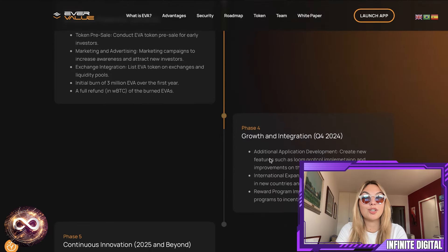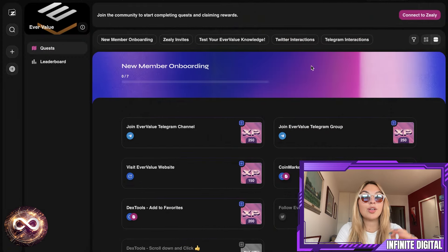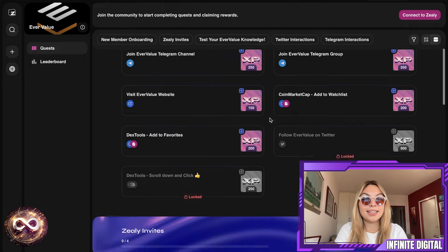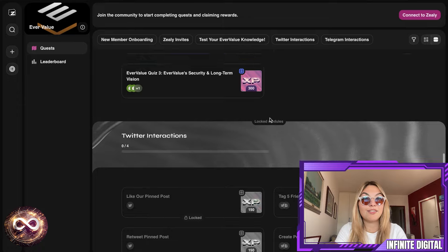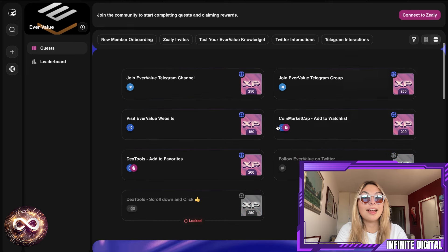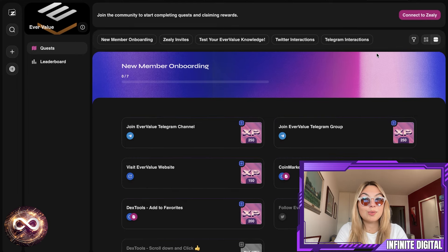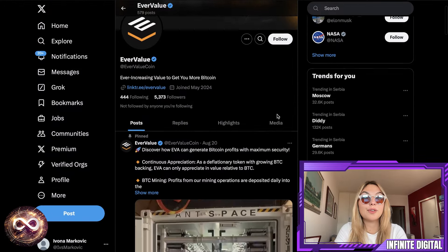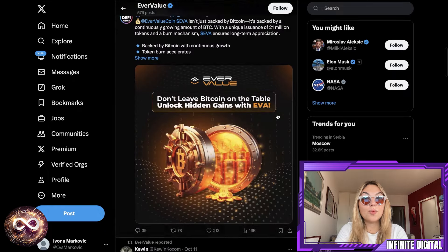They do have a Zealy campaign going on. If you want to earn EVA tokens, just click the link in the description to join the Zealy campaign. There is going to be a link in the description which will distribute over $1,000 in EVA, which is once again insane. All you have to do is complete the tasks, accumulate the points, and the more points you have, the more chances you have to win. Make sure to get on it as soon as possible. Also give them a follow on all their social accounts — this is their official Twitter page, so make sure to go give them a follow and stay up to date with everything that goes on.